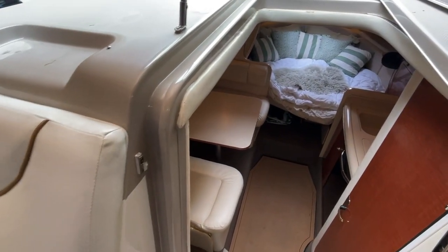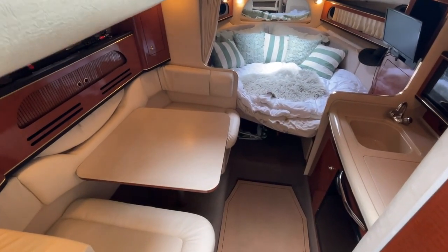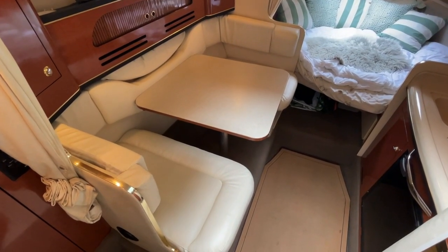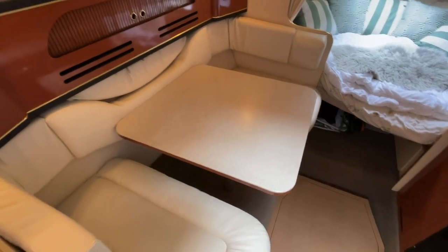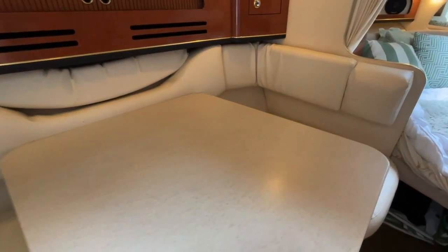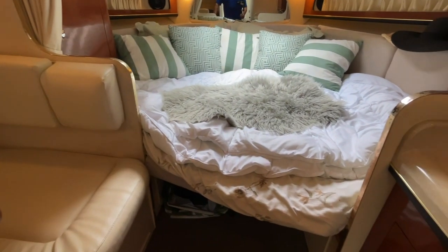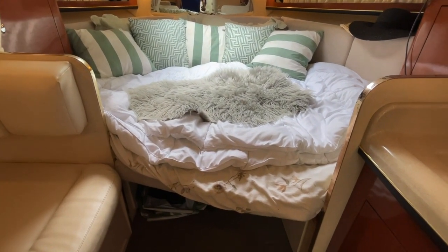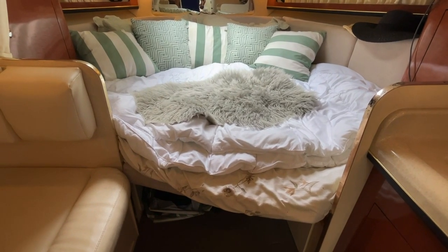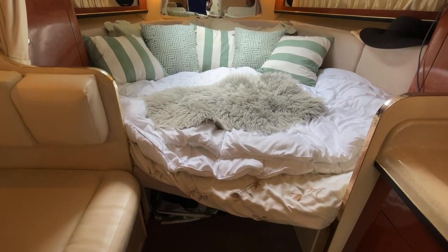Now let's walk through the sliding camper companionway door down below. Right off the bat you'll notice this is the very popular side dinette layout, and this table does convert to provide an additional sleeping area. The forward V-berth is very nice — set up right now for lounging, but it also converts to a seating area with a table, providing two separate seating areas down below.